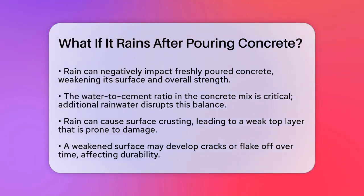First, it's important to understand that concrete and rain don't mix well. When it rains after pouring concrete, the excess water can weaken the concrete surface and compromise its strength. The water in the concrete mix is carefully measured to achieve the right balance between cement and water. Additional rainwater disrupts this balance, which can lead to several issues.